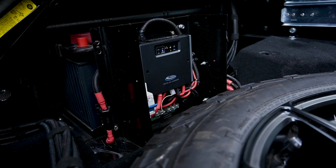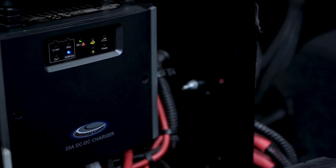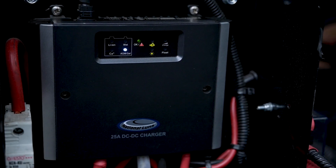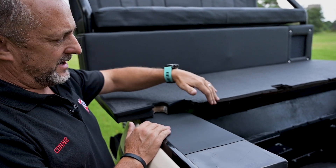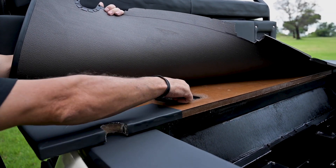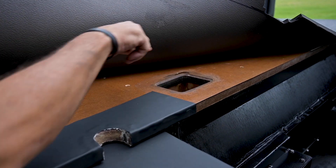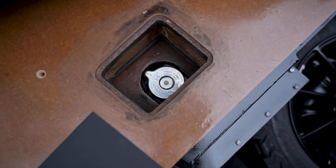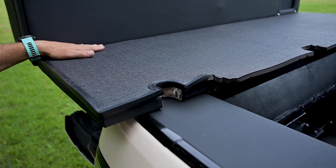We've added an additional spare battery for the two fridges so they run independently. To enable us to get water on the vehicle, we built a water tank. To fill it, you lift up the rear, remove the protective unit, remove the cap inside, fill it with water, close it up, and that's sorted.